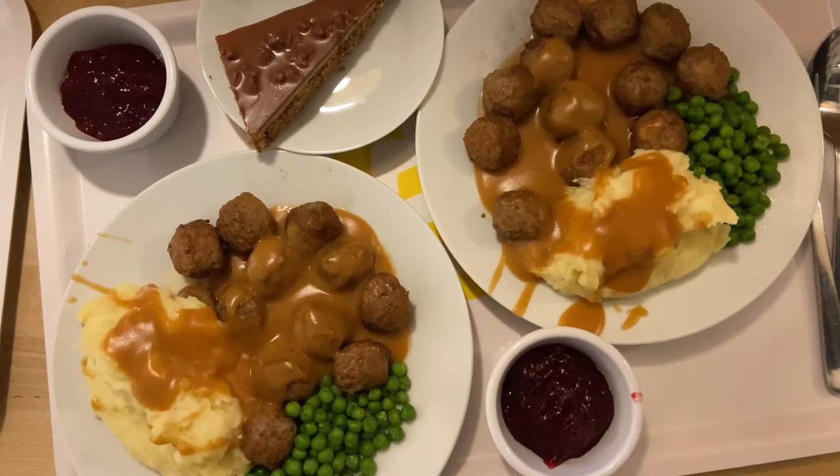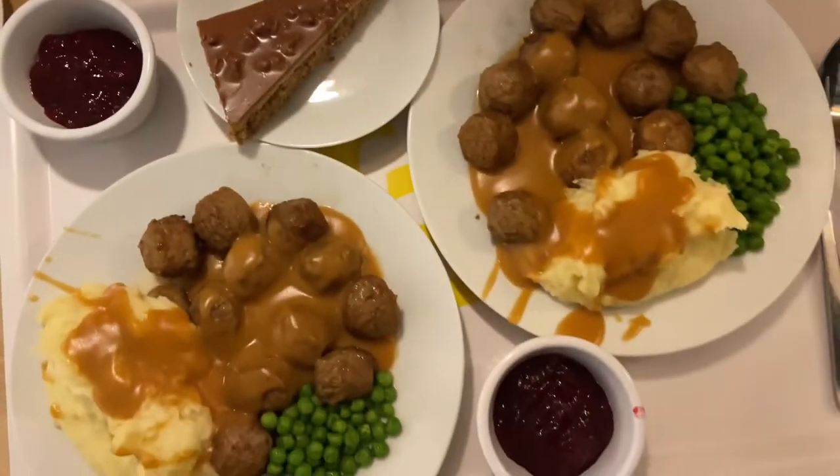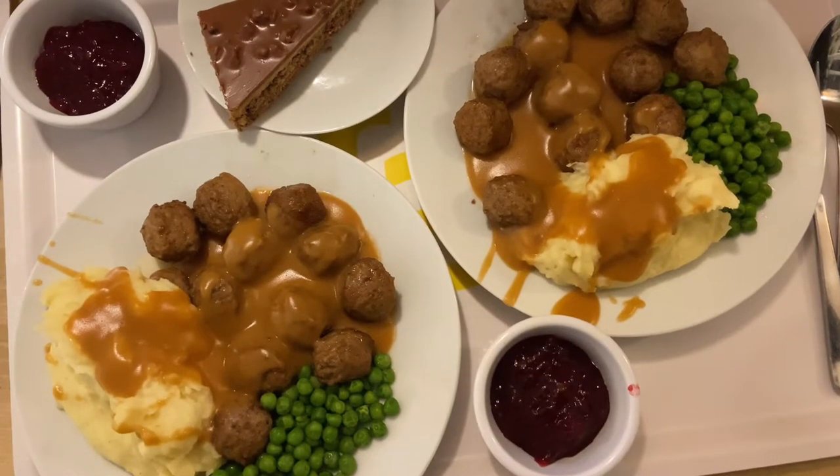We both got meatballs with raspberry jam and a Daim cake — I am so excited to eat this. I went back and got raspberry jam because the sauce was like a cheese sauce. We also got this Daim cake to share; it's so good!